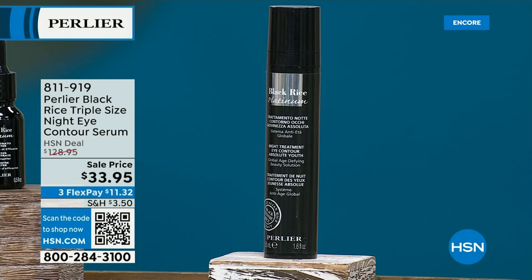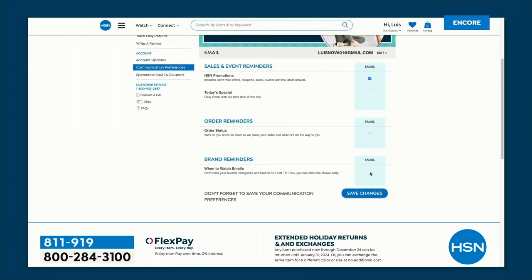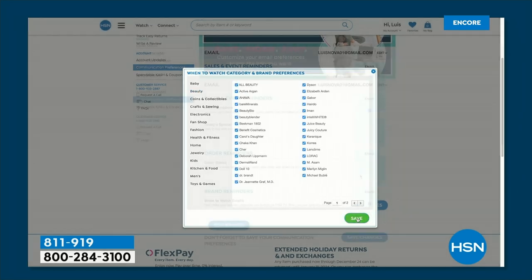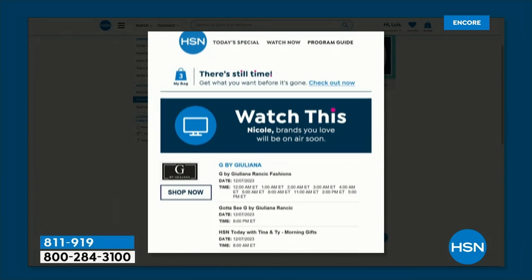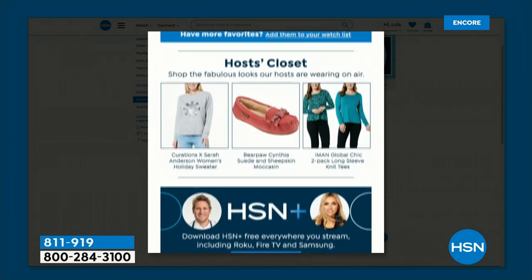Everything in Black Rice is designed for short-term and long-term results. It's an age-defying line for 30-year-olds all the way to 130, men and women, that works quickly and long term. It is a treatment-based skincare brand. And there is a way to make sure you never miss a great show like this one — you can customize your shopping experience when you sign up for HSN's 'when to watch' emails. You'll be the first to know when your favorite brands are about to be live on the air.